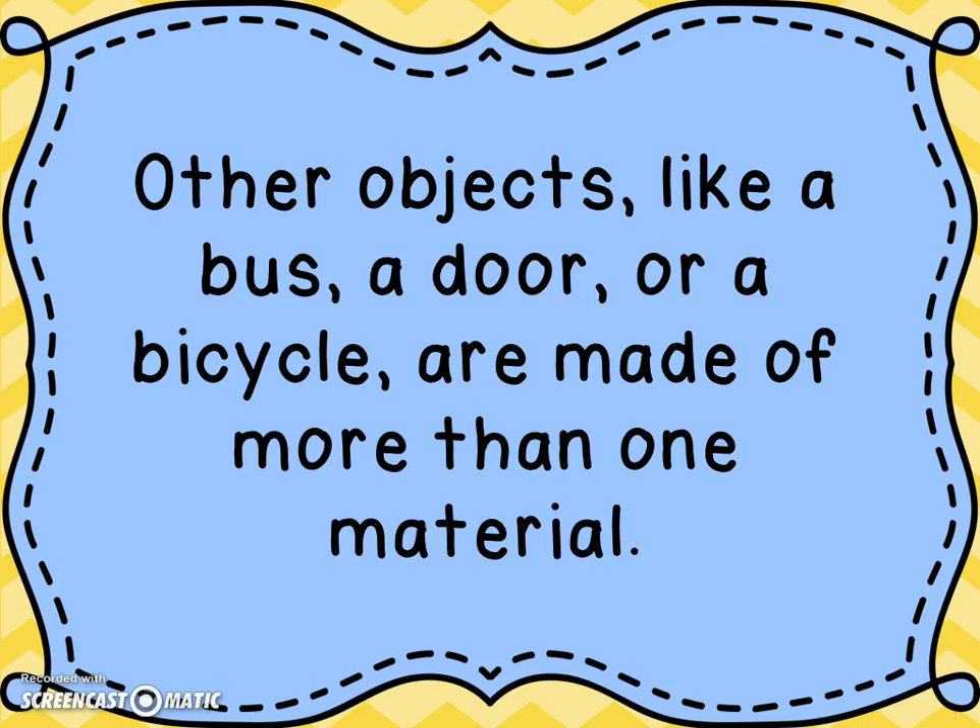In a door, you might think a door is just made of wood. But if you think about it, some doors have glass in them, and some of them have metal in the door handle. Or a bicycle — your bicycle has lots of different materials that make it up. So some objects might be made of just one material, while other objects are made of more than one material.